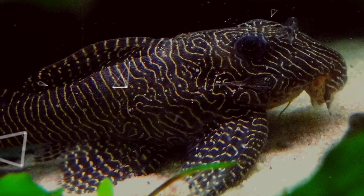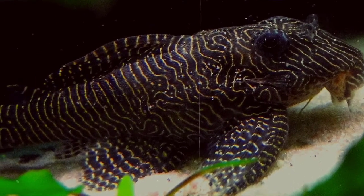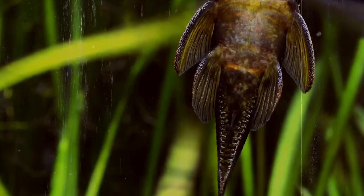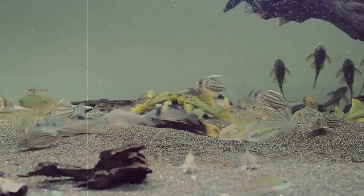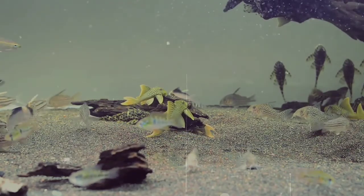The name Pleco can be attributed to many different fish species, so for simplicity's sake, we're going to be discussing the family of fish called Loricariidae, otherwise known as armored suckermouth catfish, or Plecos. While it may seem like the Plecos you see in the pet store are all the same, in reality Loricariidae is the largest family of catfish, boasting more than 600 species.